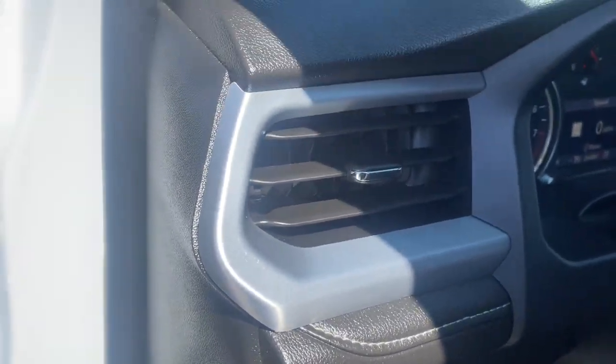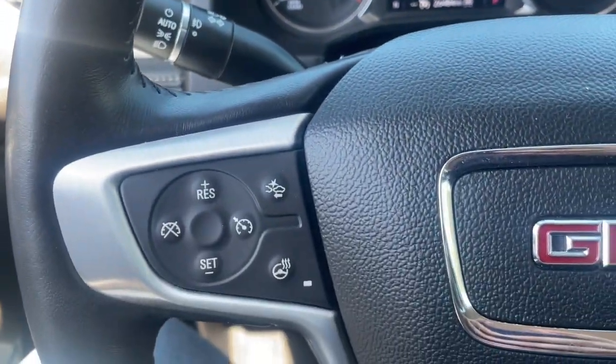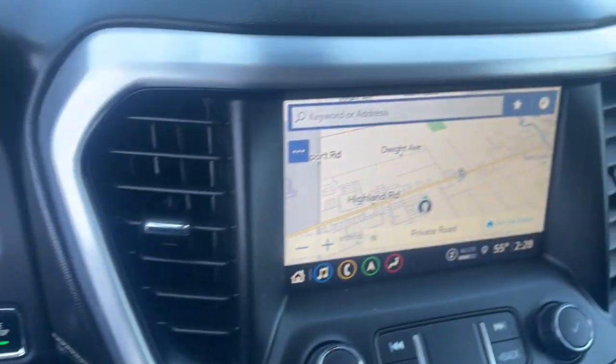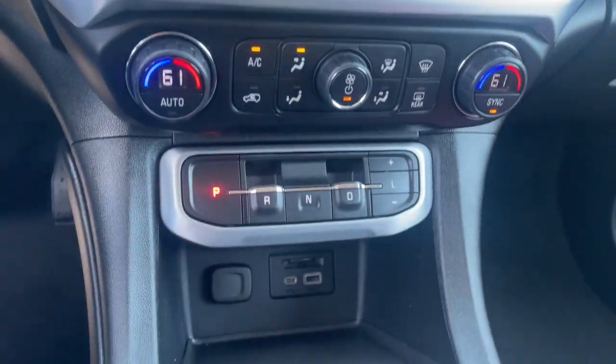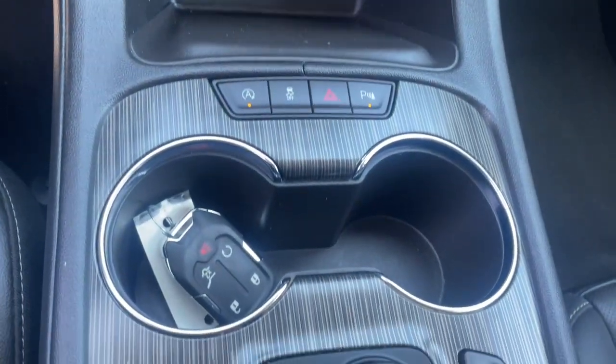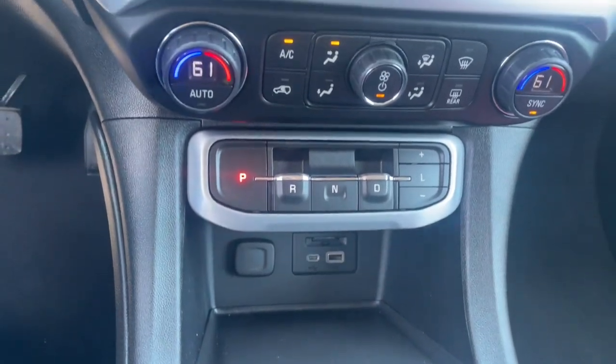These are just some of the great options this vehicle comes with: heated steering wheel, Apple CarPlay and/or Android Auto, wireless Apple CarPlay and/or Android Auto, navigation system, keyless entry, heated driver's seat, backup camera, heated rear seat, premium sound system, and heated mirrors.